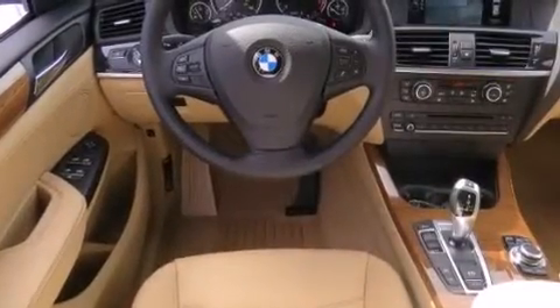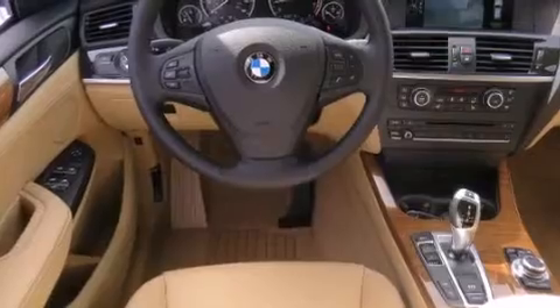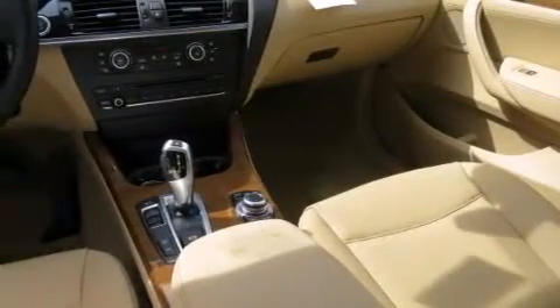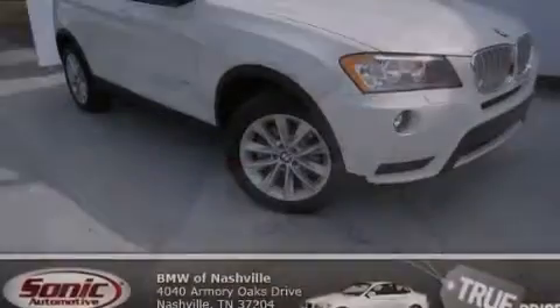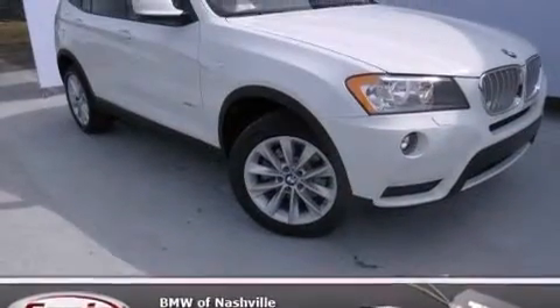The following features are also included: air conditioning with automatic climate control, a split-folding rear seat, cruise control, a CD player, a leather-wrapped steering wheel, BMW individual composition, front-side impact airbags, rear-seat child-proof door locks, and an auto-dimming rear-view mirror.